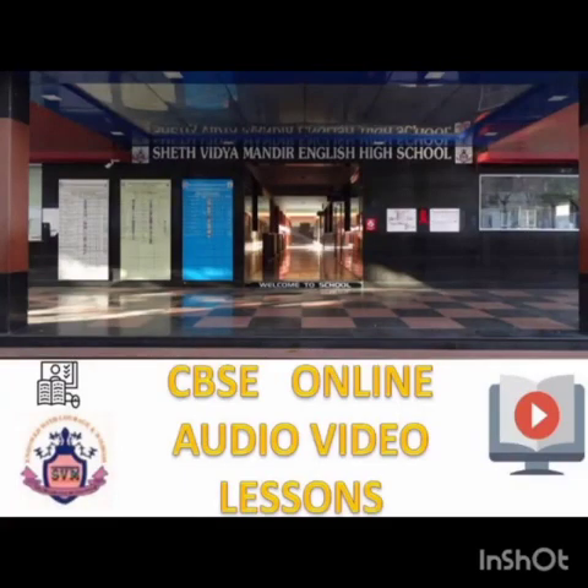This is a remote learning initiative by Seth Vidya Mandir English High School, Versailles, Maharashtra, affiliated to CBSE New Delhi. Myself, Teacher Kumar Radhari. Today's session is for Standard Nursery, Subject Maths. Topic is Number 23.